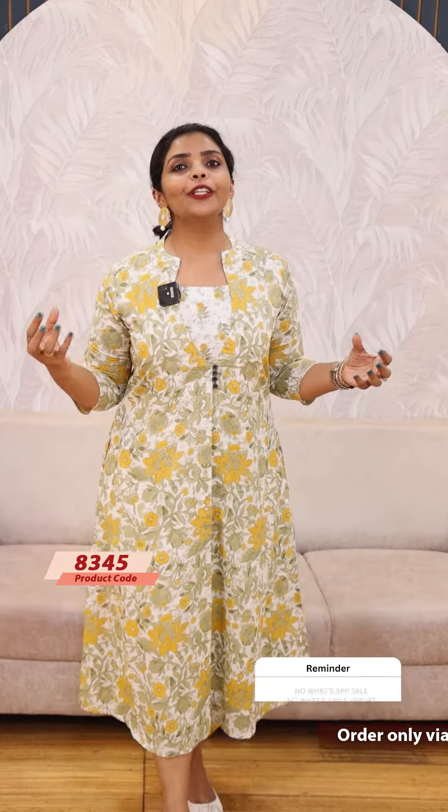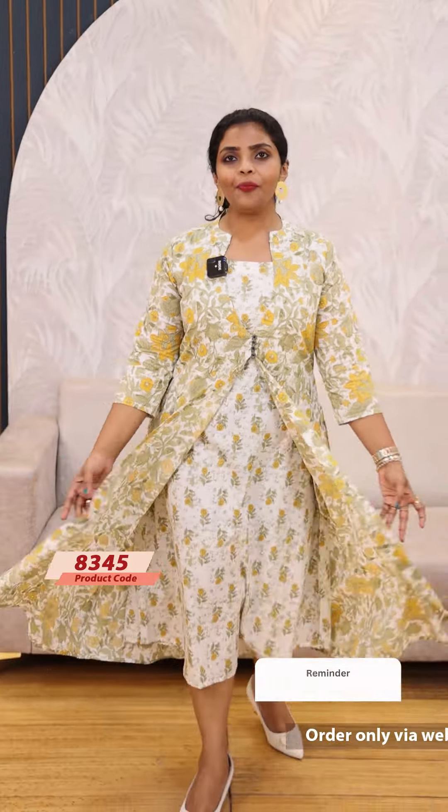The price is ₹1149. Next one. Last one — the beautiful yellow and lighter kind of green mix is the inner. The price is ₹1149. Ready to dispense products.